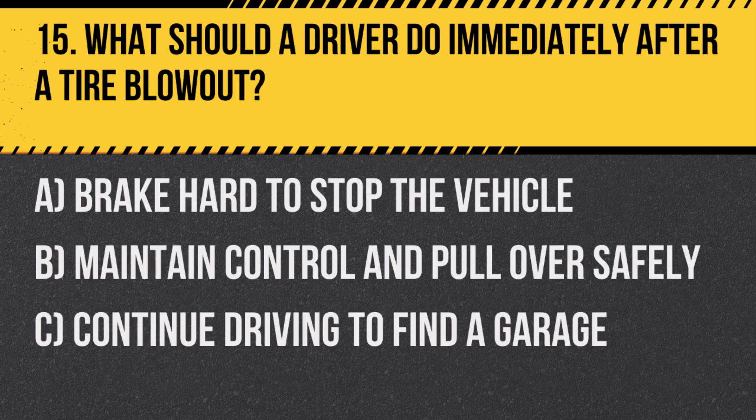Question 15. What should a driver do immediately after a tire blowout? A. Brake hard to stop the vehicle. B. Maintain control and pull over safely. C. Continue driving to find a garage.